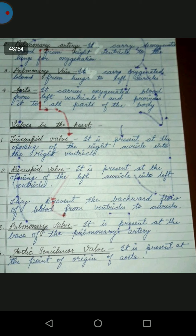The pulmonary artery carries deoxygenated blood from the right ventricle to the lungs for oxygenation. Pulmonary veins carry oxygenated blood from the lungs to the left auricle and it is provided to all parts of the body.